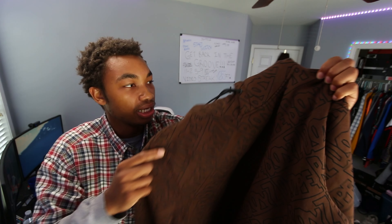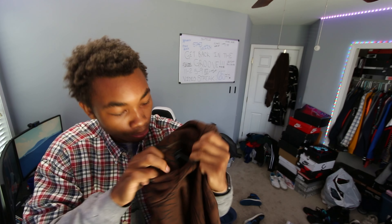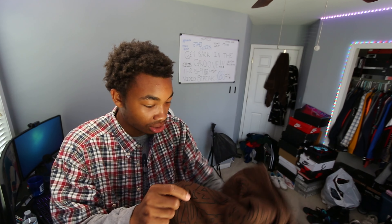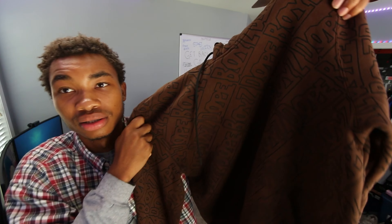The next thing I have to show you guys is this brown and black hoodie from the brand Dope. They were really popping a couple years ago — I'm not sure what's going on with them now. But I got this and I think it's pretty fire, so I messed with it.